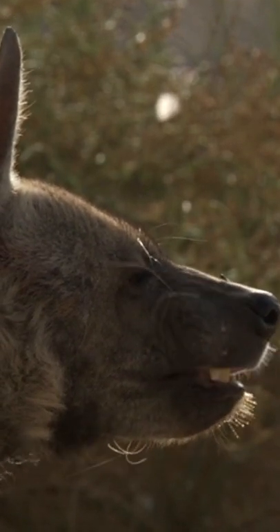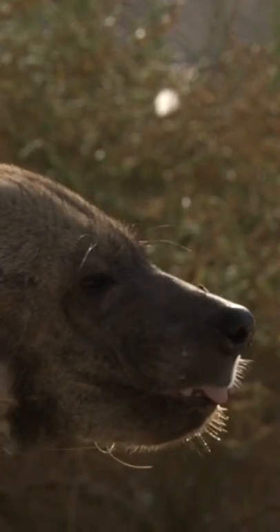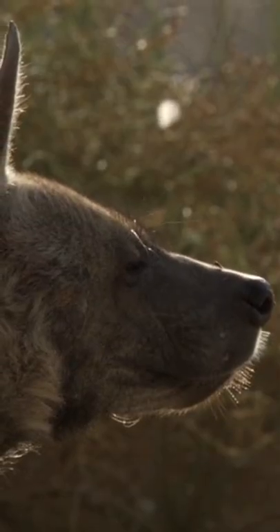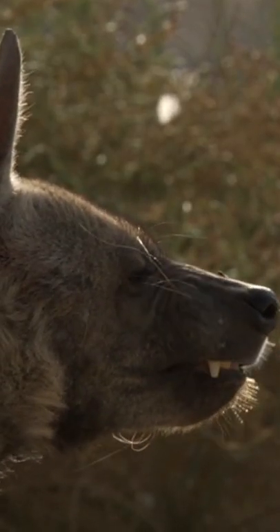Despite their name, striped hyenas do not always have clearly visible stripes on their mane, especially not like defined zebra stripes. The stripes are most visible on their flanks and legs. Some striped hyenas are more striped than others.